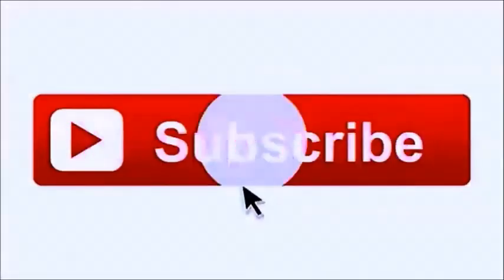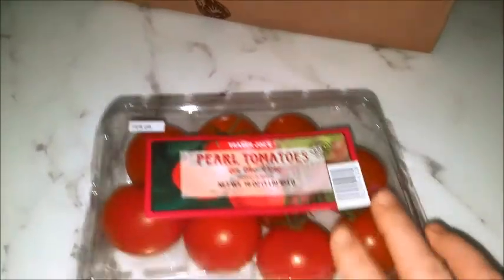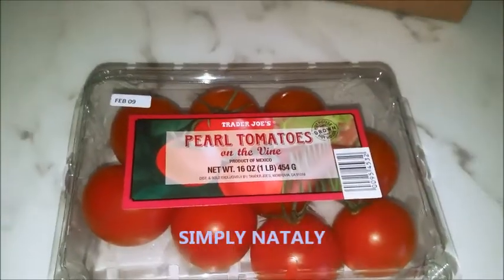Let's get started. So we've got a tomato, garlic,